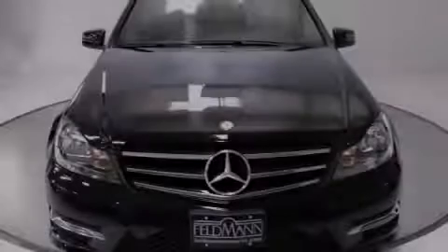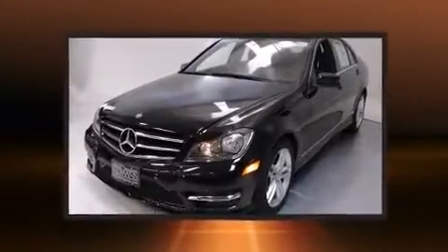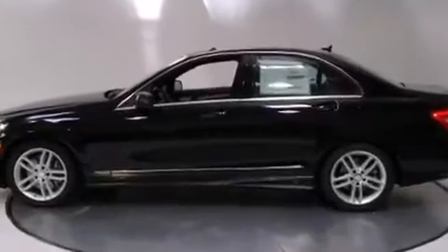Sensibility and practicality define the 2014 Mercedes-Benz C-Class. A 3.5-liter V6 engine pairs with a sophisticated 7-speed automatic transmission, and for added security, dynamic stability control supplements the drivetrain.